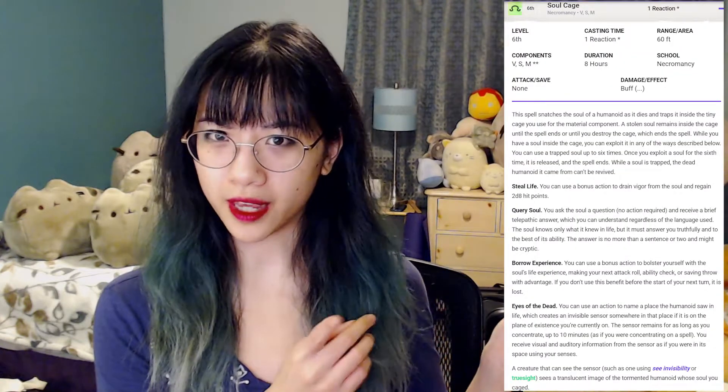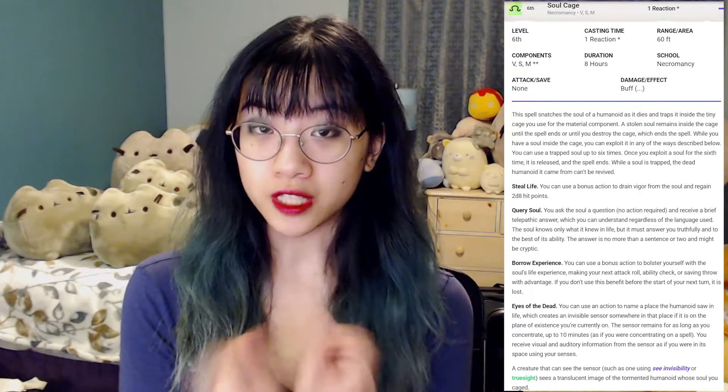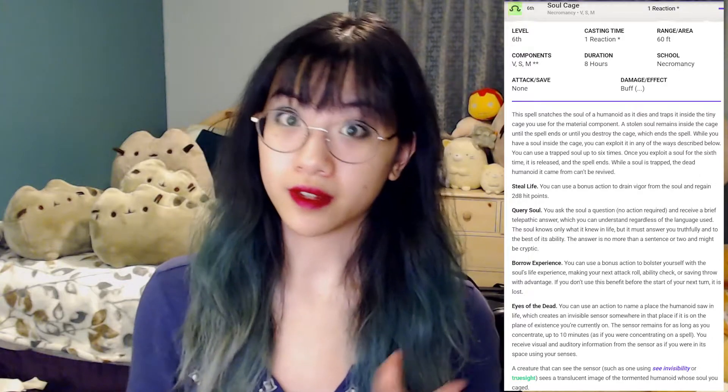Combat ensues. This librarian is tough - she has the help of books that hold souls, and she can use that energy similarly to the spell Soul Cage, either siphoning it to heal herself or granting advantage on her next attack. The fight mostly focuses on Limerick and Tayral, who are on the front lines. One of them nearly goes unconscious, getting down to around seven HP.